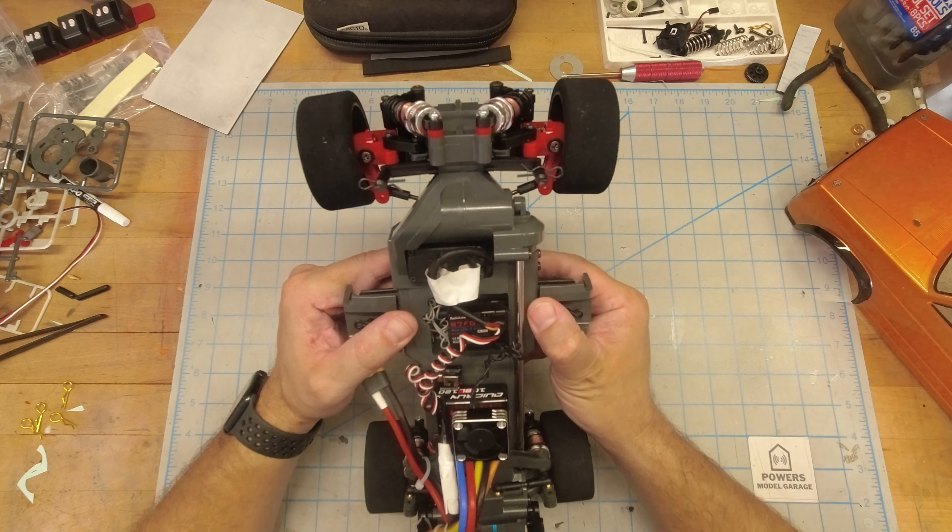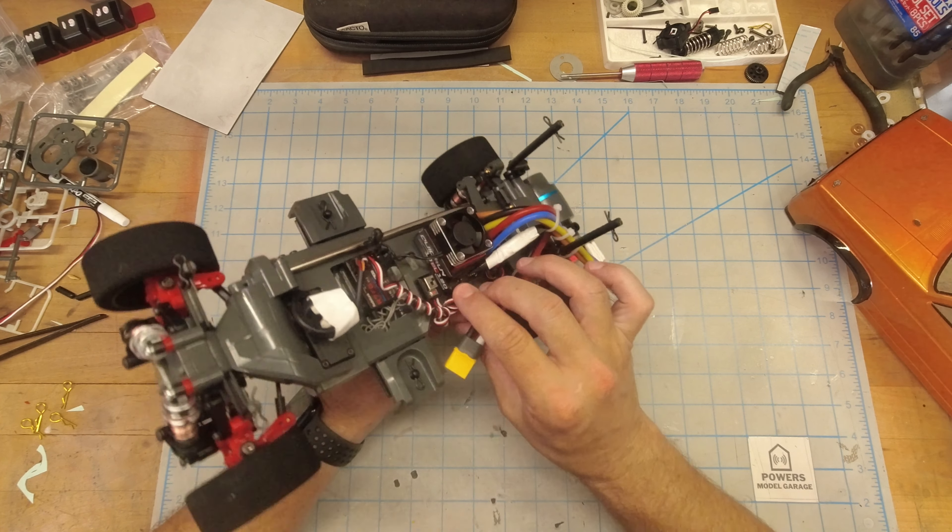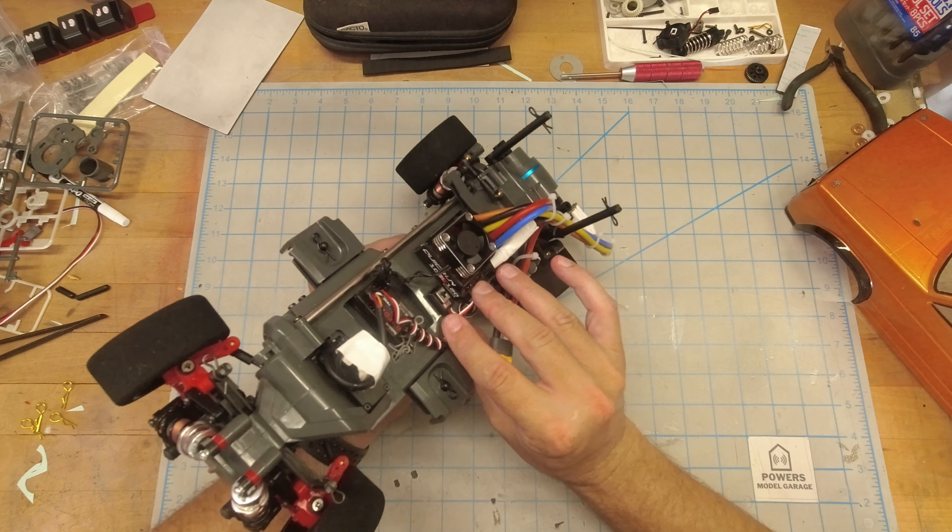I'm not going to comb my hair and get all camera ready at 7 a.m. on a Saturday to build models on camera. So you'll see my hands on most of my videos — not because I'm afraid to be on camera, I don't mind it. Just the way the channel goes.